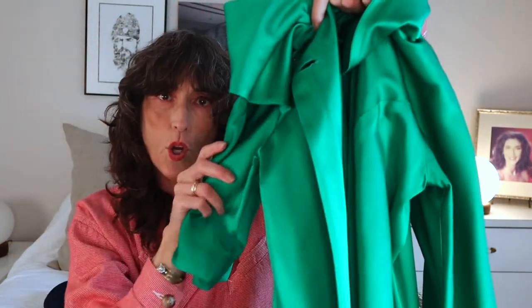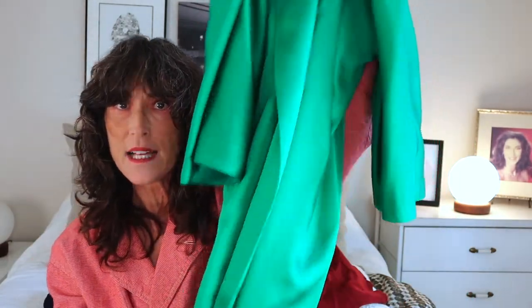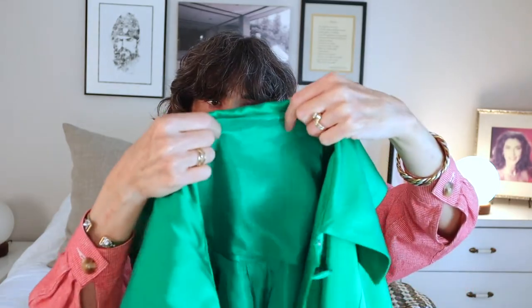Sometimes a garment may not have a label — look at those carefully too because sometimes they might be hand-sewn. Check out this really cool coat. It's a beautiful coat in a Kelly green. No label, but it was so beautifully made, and I could tell by the shape of it that this was really old.